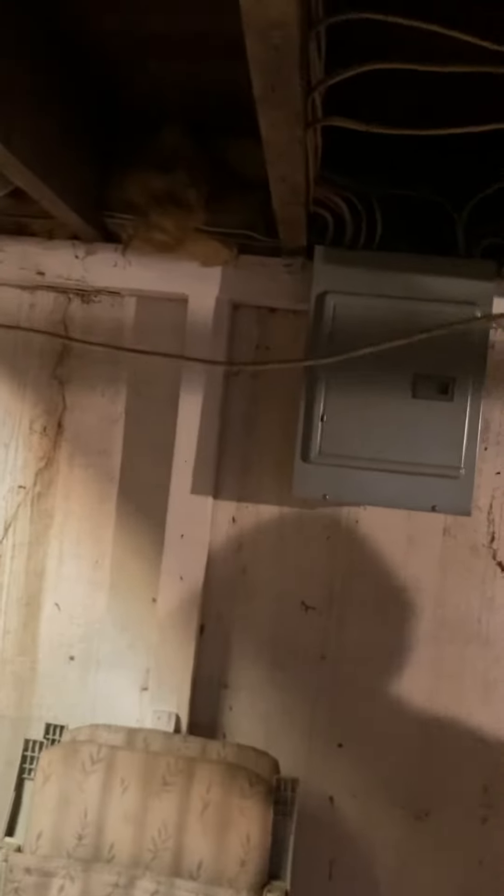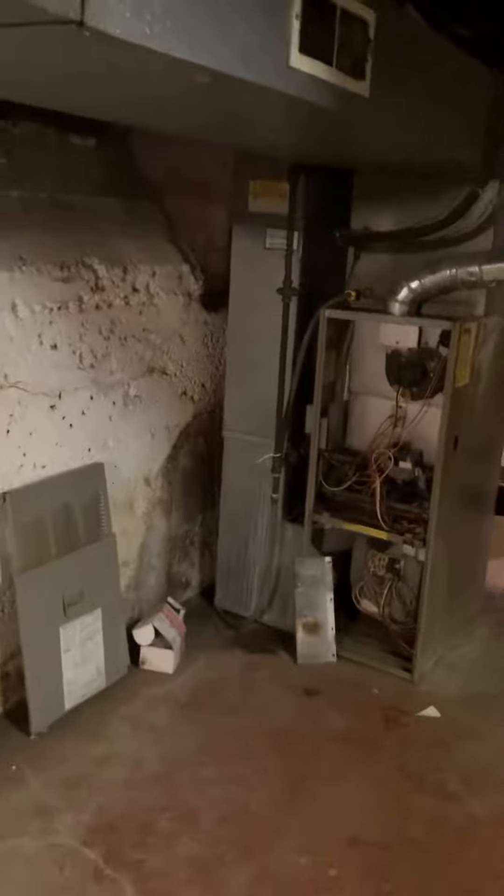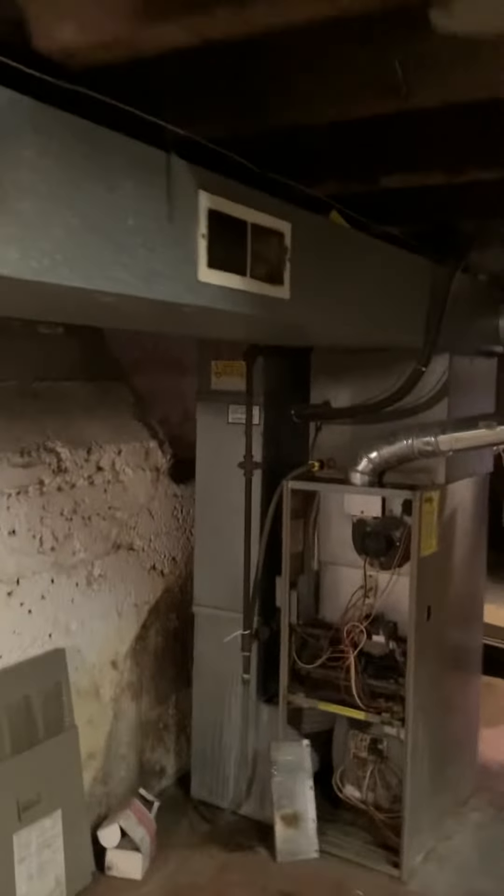If we need to shut off power, we've got the circuit breaker panel right across from the furnace. There's the gas shutoff for the gas as well. Let's show you around the back side — yes, we've got good room to work with.